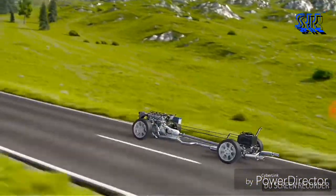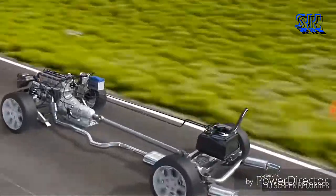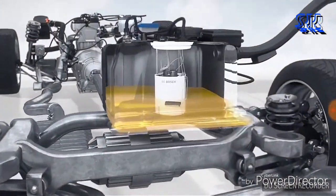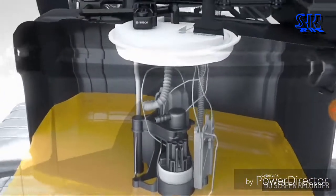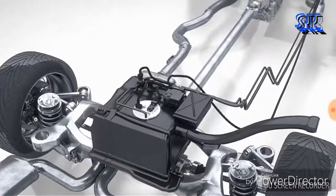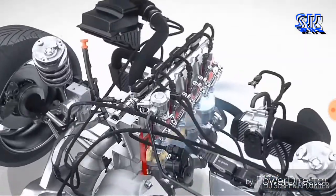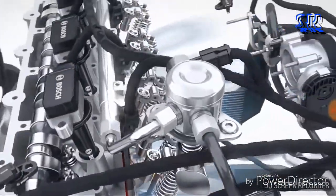The Bosch offering for gasoline direct injection comprises coordinated systems technology as well as a comprehensive portfolio of individual components. To supply fuel, Bosch offers the fuel supply module with an electric fuel pump, fuel tank, and medium pressure sensor. These components provide the necessary amount of fuel from the tank right up to the injection. The fuel is compressed by the high pressure pump to the required pressure level.